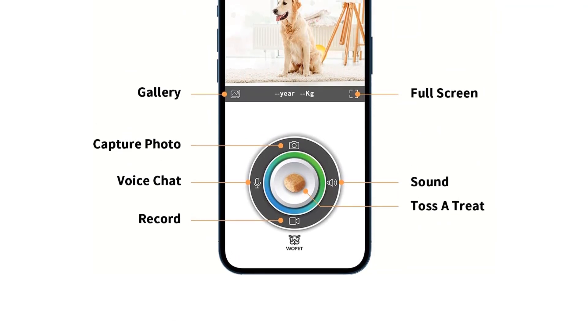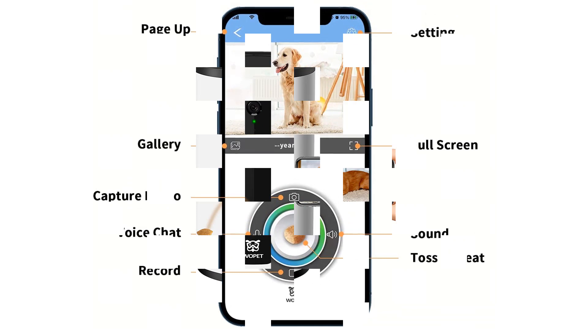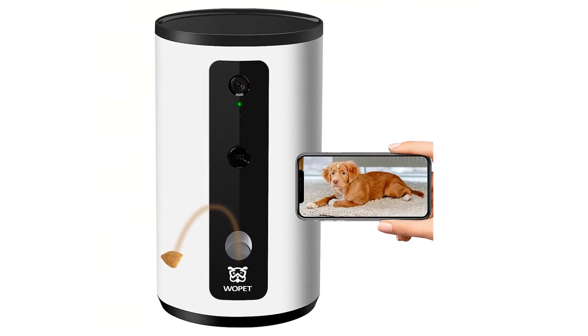One reviewer uses small cut-up carrots. They do note, however, that the camera doesn't record events when you're not actively looking at it in the app, and it doesn't alert you if it's low on treats.